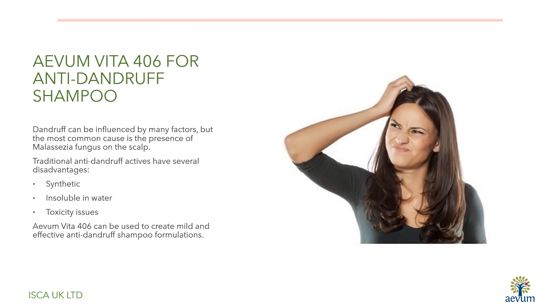One particularly interesting use of Avon Vita 406 is for anti-dandruff shampoo. Traditional anti-dandruff actives have several disadvantages: they are synthetic, insoluble in water, and increasingly under pressure from regulators due to their high toxicity. Avon Vita 406 can be used as a natural alternative to create mild but effective formulations.